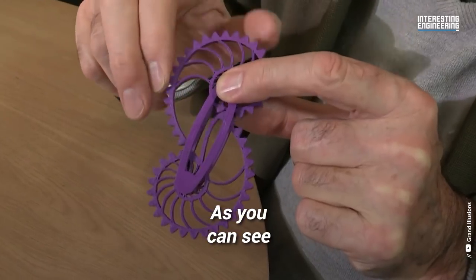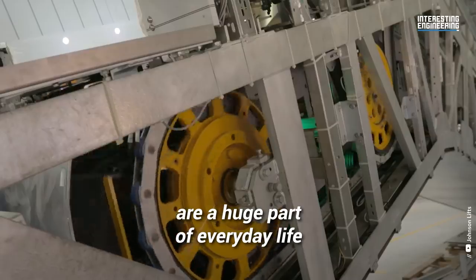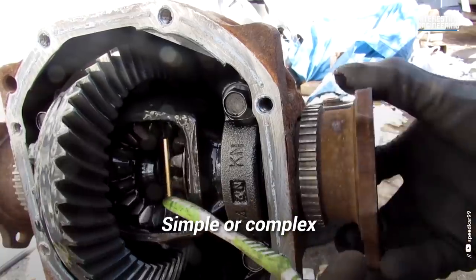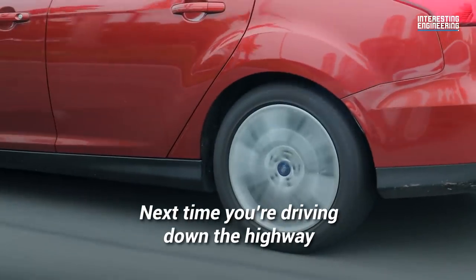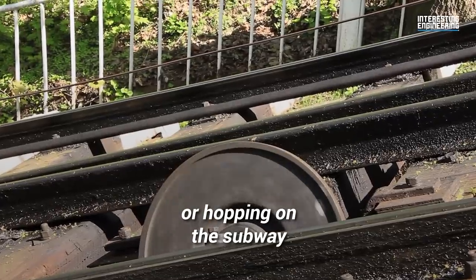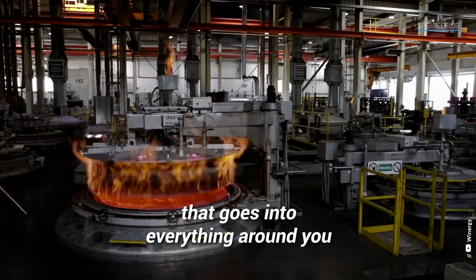As you can see, gearboxes and their components are a huge part of everyday life. Just about every machine in every industry, simple or complex, uses a gearbox. Next time you're driving down the highway, biking to class, or hopping on the subway, consider all the engineering that goes into everything around you.